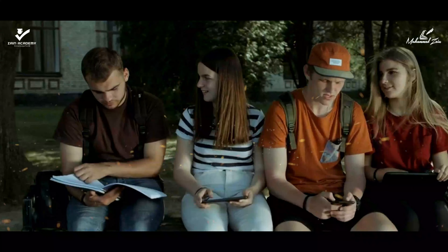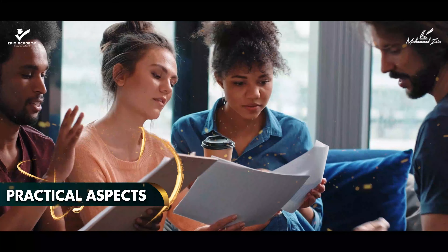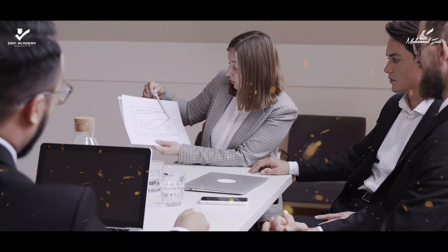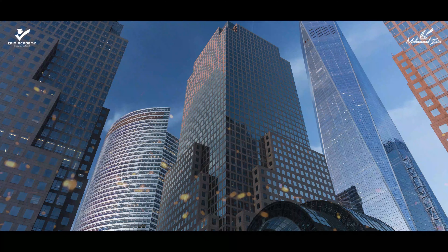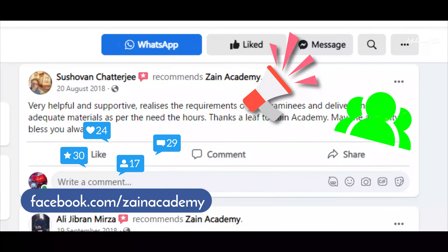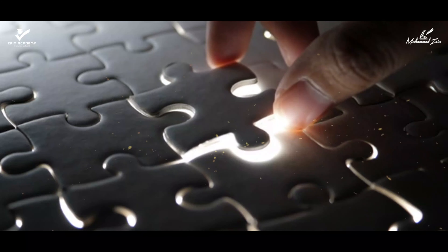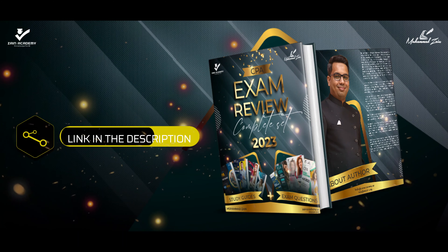It is also equally suitable for those candidates who wish to learn the concepts, principles and practical aspects of public and management accounting. Aspiring entrepreneurs can also benefit from this CPA course. Seek a CPA certificate to change your world, well-being, and most importantly yourself. Follow Zain Academy's Facebook page for the latest updates, communications and reviews. Subscribe to the Zain CPA Exam Review Complete Set 2023 from the link provided in the description and start the journey of professional excellence.